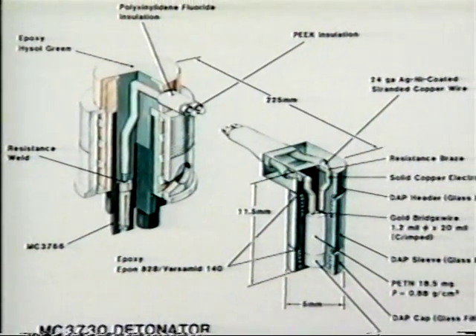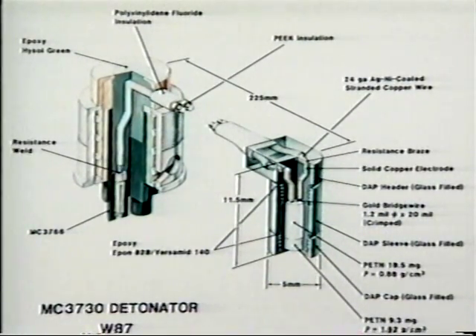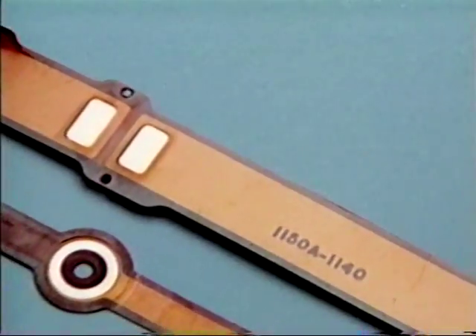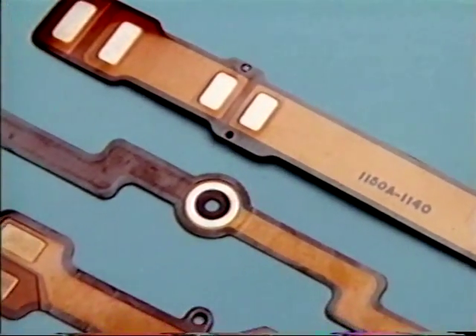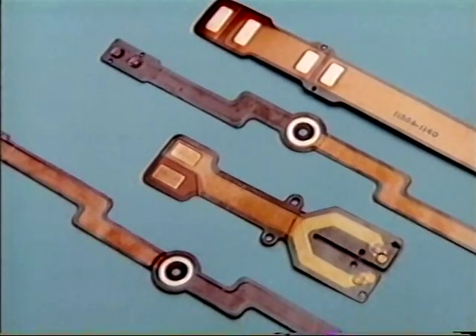In 1957, Mound was selected to develop and produce explosive detonators that served as components for nuclear weapons. These components served numerous purposes in the weapons, such as opening a valve, starting a timed sequence, or initiating a reaction.